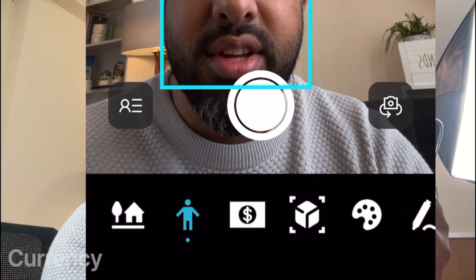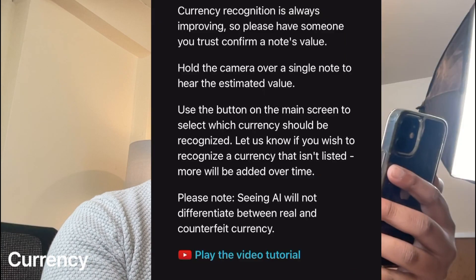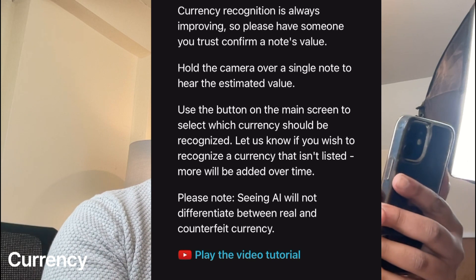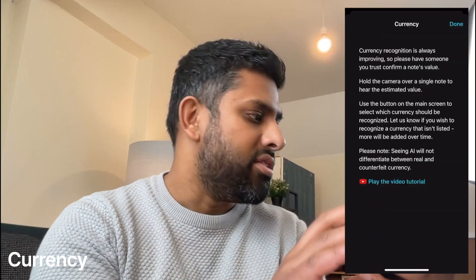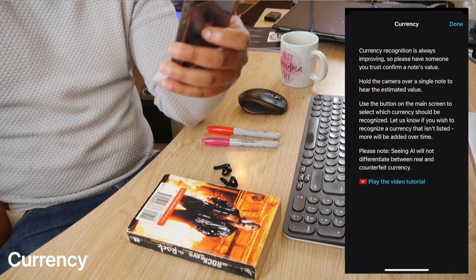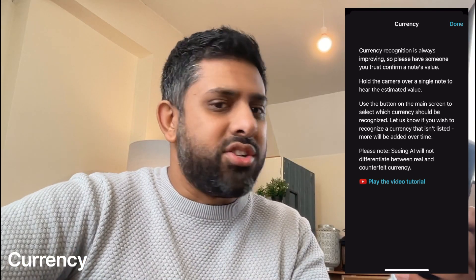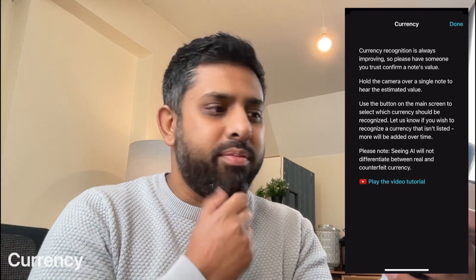I can see there's a money option — currency. Currency recognition is always improving, and it asks you to have someone you trust confirm a note's value. Unfortunately I don't have any actual money — that's the problem with paying in digital currency these days. So I'm going to have to skip that one.